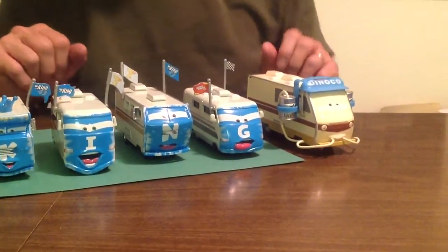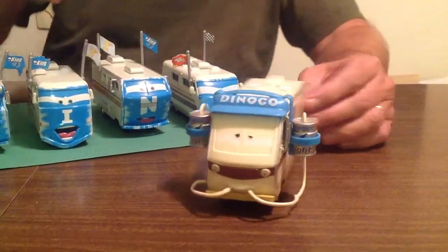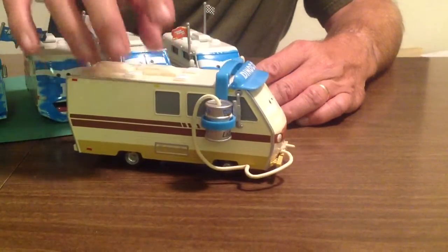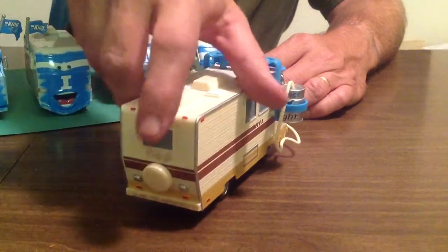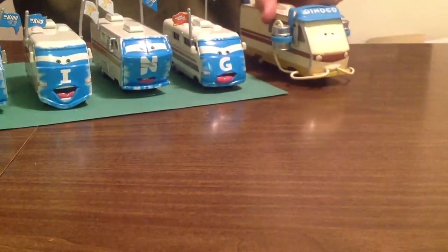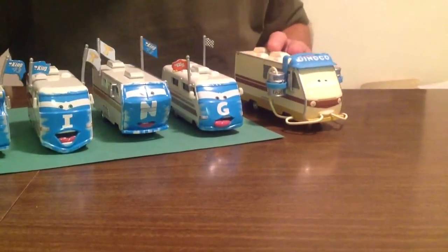Let's pull him back out again. You can see he's got his straws and he's drinking out of these barrels — he looks very, very cool. It's like a real motorhome in a way. If you compare him to these guys, he's a little longer, a little higher, and probably even a little bit wider.